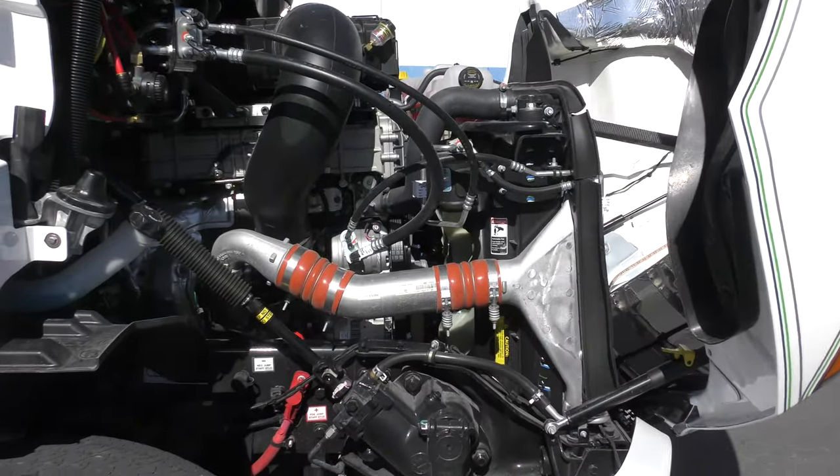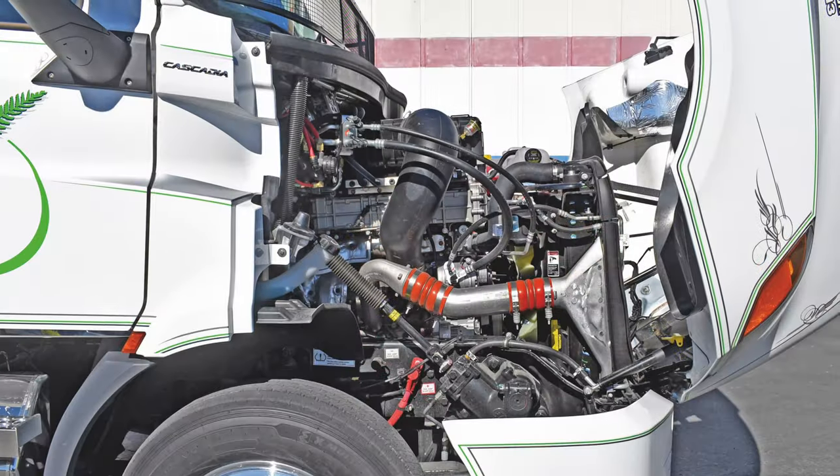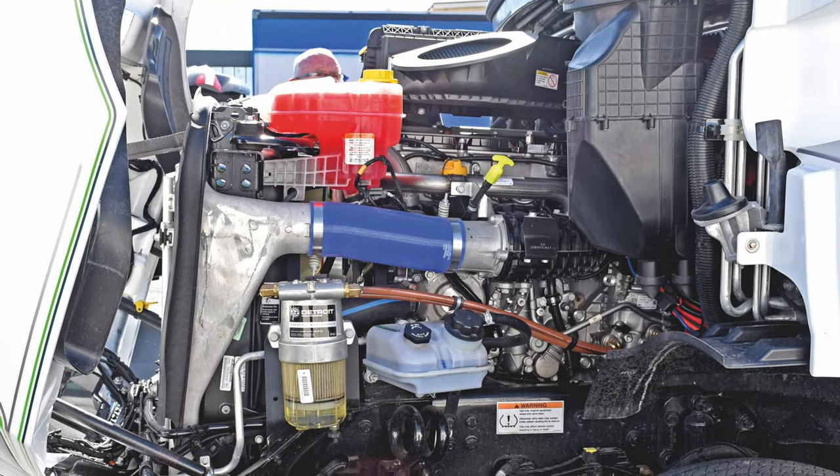The Detroit DT12 automated 12-speed box and the Detroit DD13 engine producing 505 horsepower work well together to pick up speed, and it's not long before I'm at 90 kilometres an hour ready to tackle the Kilmog.